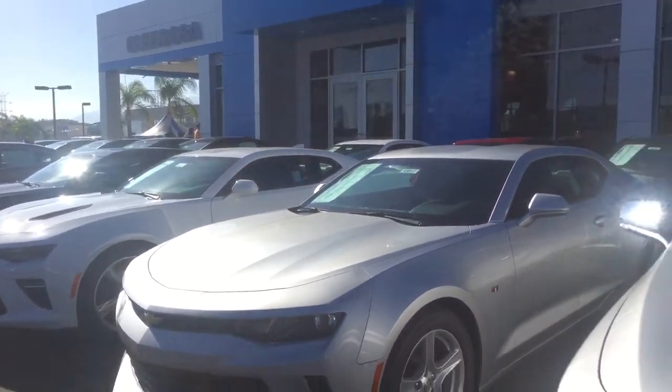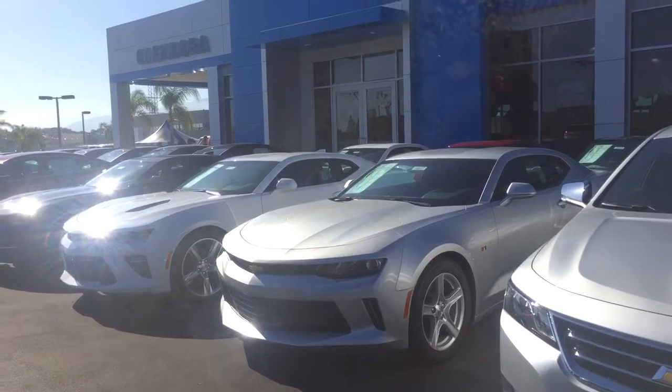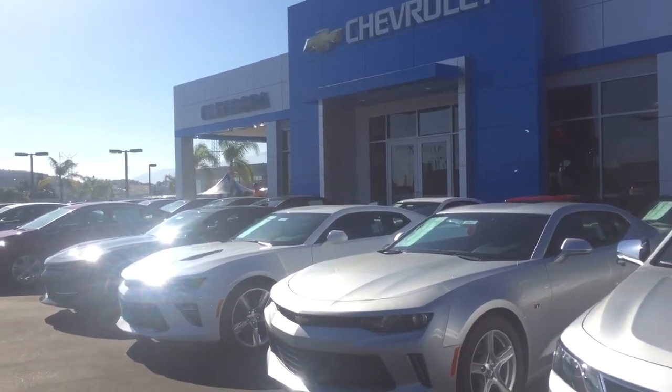Rezan, let us know what day and time you are available to come in and take one of our Camaros for a test drive. We really appreciate your interest in wanting to work with us. Hopefully we get to see you soon.